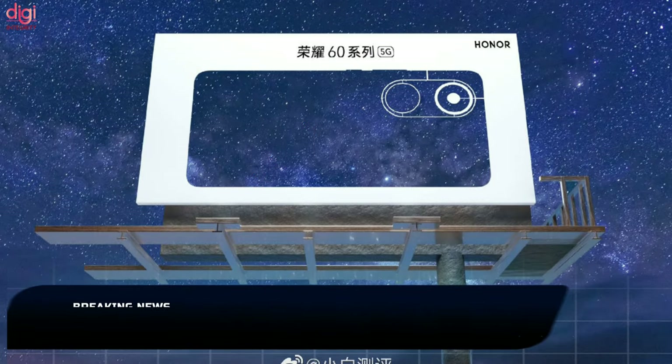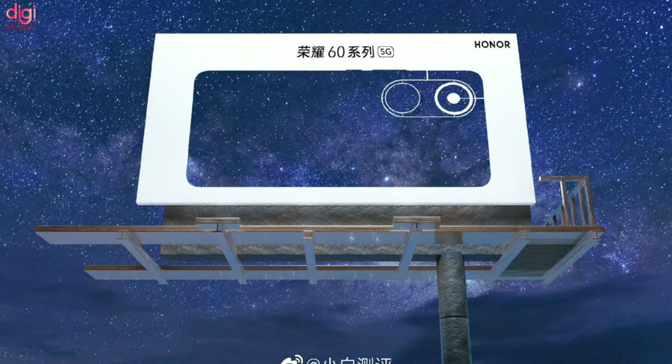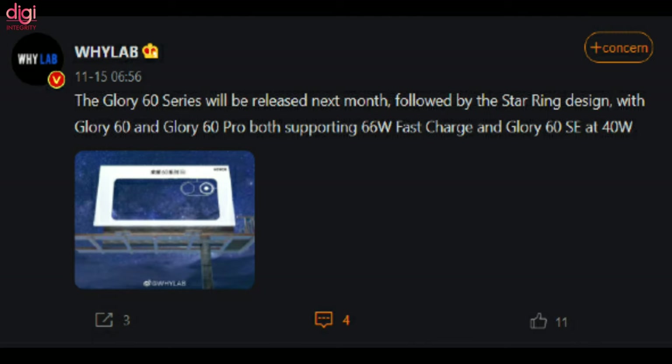The Honor 60 series has been glimpsed via a banner ad. The handset appears to retain the dual camera rings, much like the Honor 50 trio. The Honor 60 series is expected to debut in China this December.